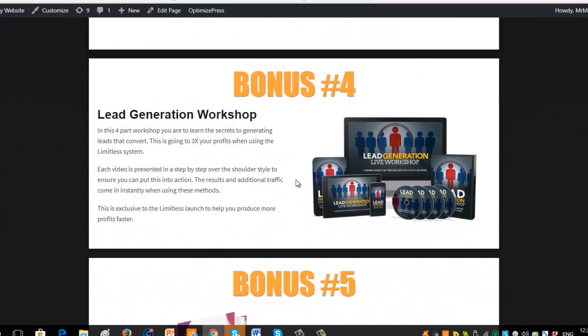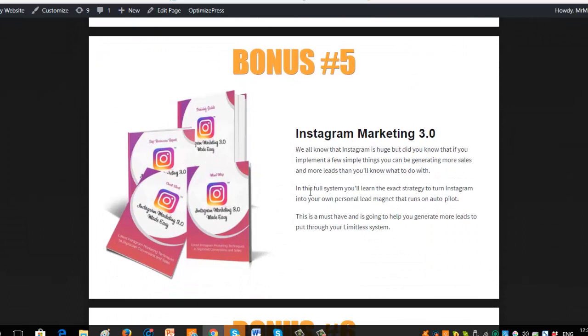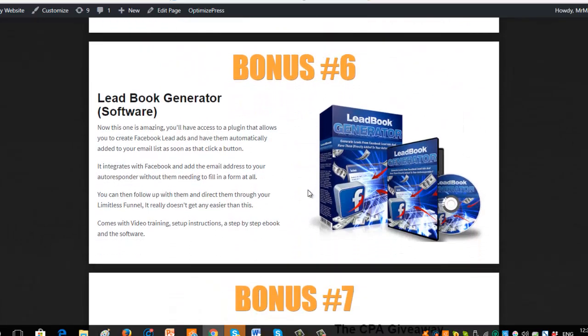Bonus four is a live workshop — a complete lead generation workshop where you can log in and see everything live. It's going to add extra profits when using the Limitless system because you've already got a traffic source. It'll let you generate more leads from those traffic sources and additional ones — all over-the-shoulder, step-by-step live workshops. It's normally $197 to get a hold of this, but it's yours as a bonus completely free. Bonus five is Instagram Marketing 3.0. Instagram is huge, and there's a way to generate more sales and leads without doing additional work — just a couple of simple tricks, a system, and a strategy to increase your revenue, leads, and sales.